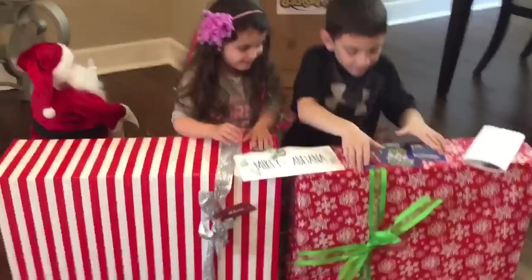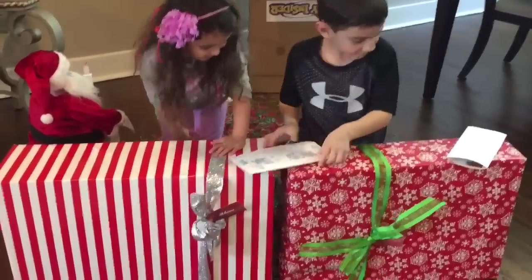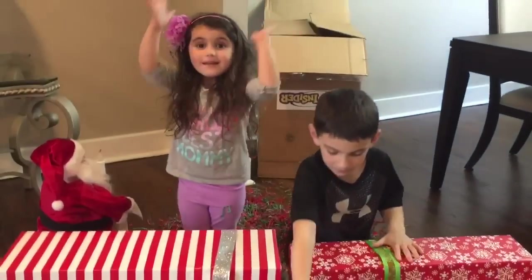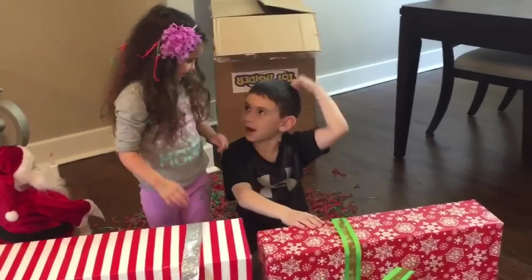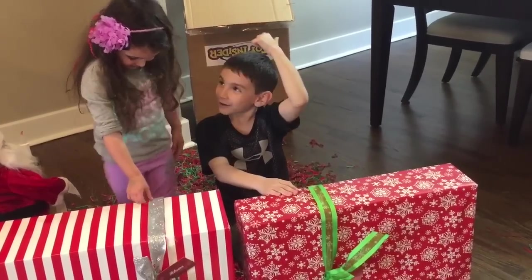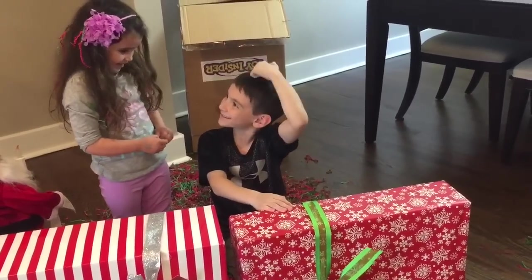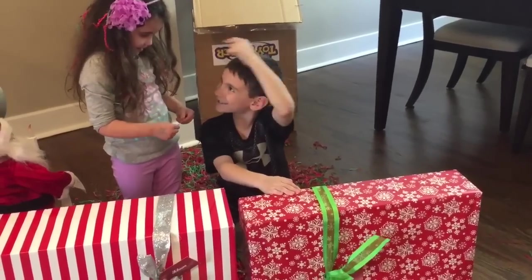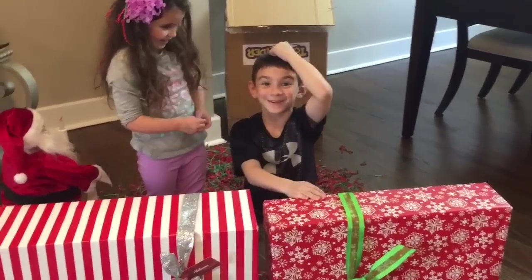Alright, who's ready to dig into the presents? Who's ready to start ripping them open? Let's do one at a time. Why don't you do eeny, meeny, miny, moe? Eeny, meeny, miny, moe. Catch a tiger by the toe. If you holler, let him go. Eeny, meeny, miny, moe. My mother says to pick the best one, and that is this one. Oh, I pick it. You did it wrong. Alright, Mikey goes first.